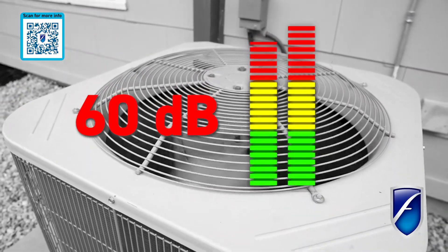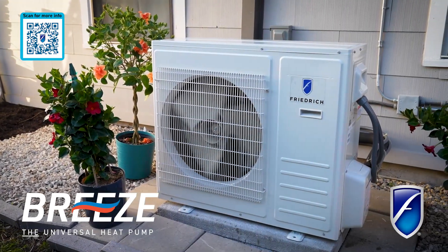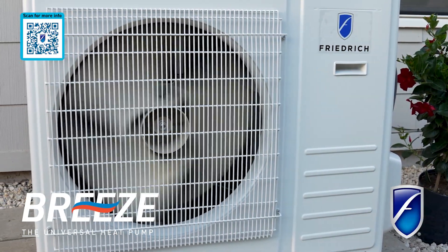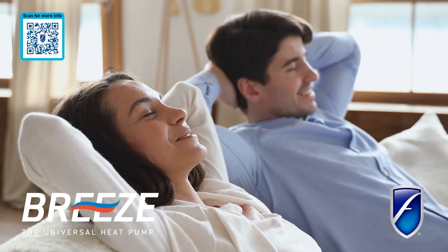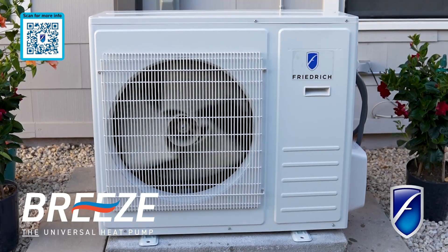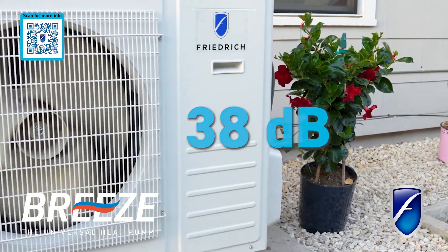Bid farewell to the clamor of yesteryear's AC compressors and embrace the silence of cutting-edge HVAC technology. Enjoy peace and quiet, indoors and out, with Breeze. With sound insulation and precise engineering, Breeze delivers ultra-quiet air movement and sound levels as low as 38 decibels.